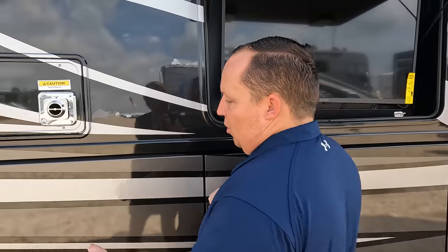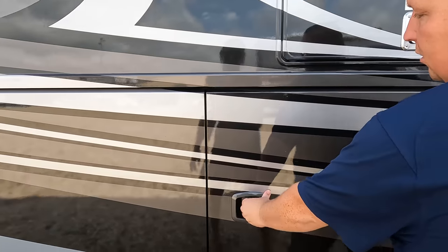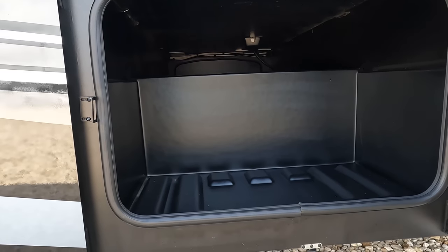Very nice aluminum slam-latch doors and nice pass-through storage.